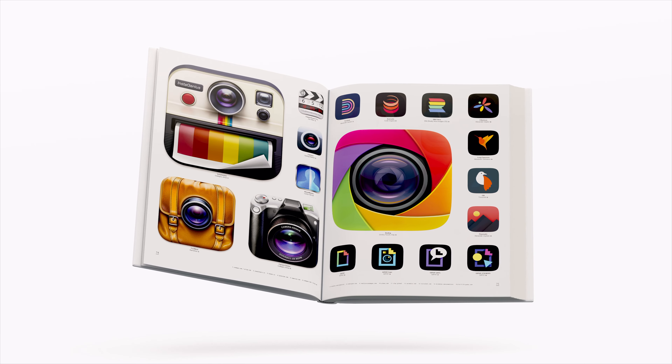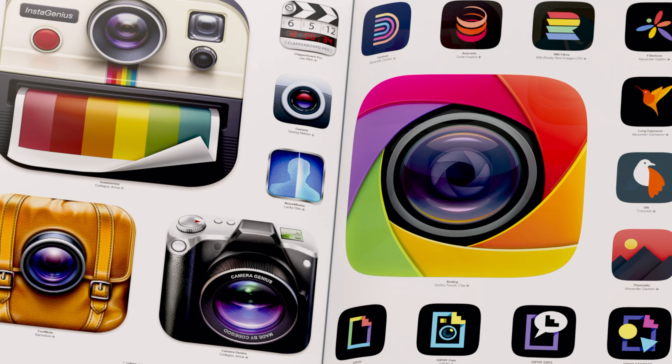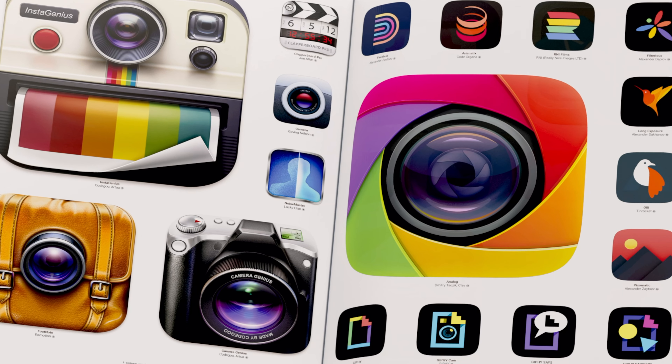The book features brilliant icons in a broad range of styles and applications. It explores how the faces of your favorite apps have evolved over time, and serves as a nostalgic reminder of where we've been and where we are heading.